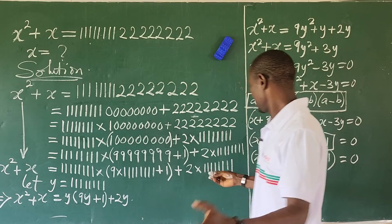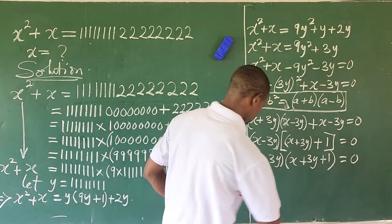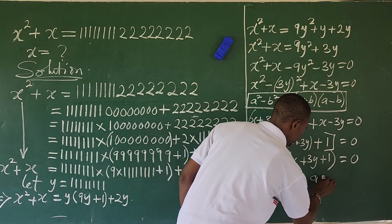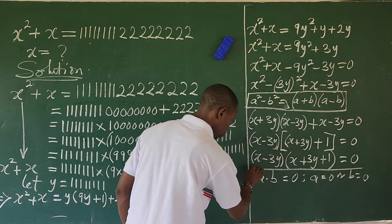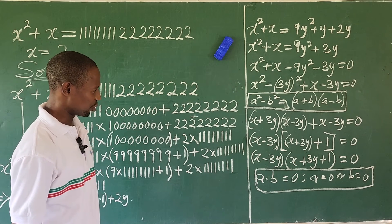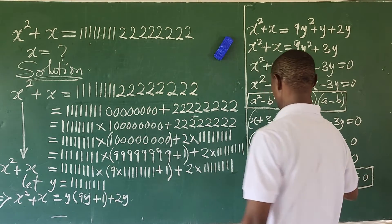Now you discover we can apply what we call the zero product rule. The zero product rule says that if you have a times b equals 0, it also implies that a equals 0 or b equals 0. I've applied this rule in so many of my videos. So if we apply the zero product rule, it means that each factor will be equal to 0.